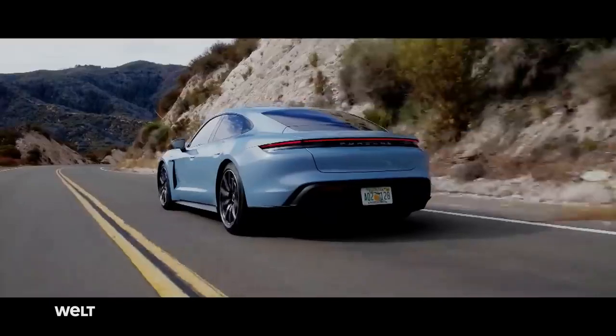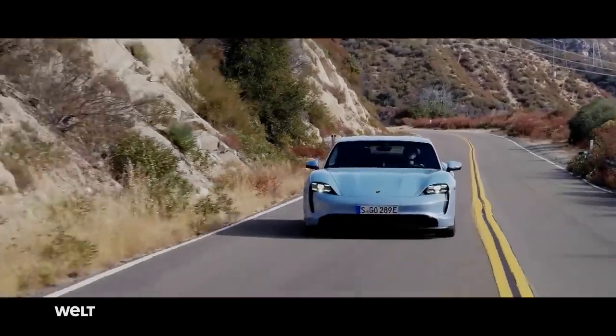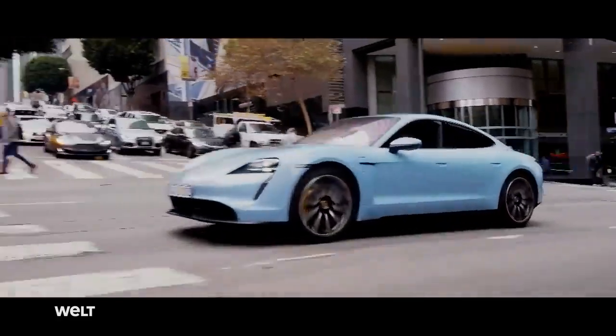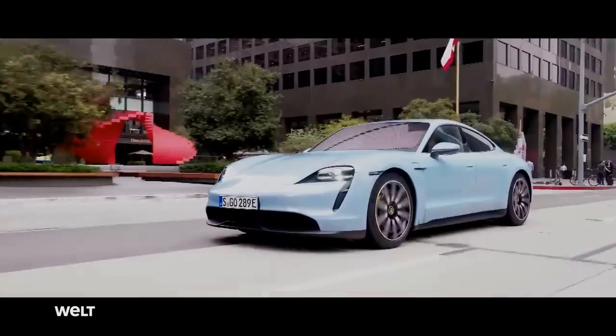This sheer explosion of power, this precision with which you drive the vehicle into a curve. Its name, Taycan, stands for the wild spirit of a young horse. With it, the company intends to shoot to the pinnacle of electromobility.